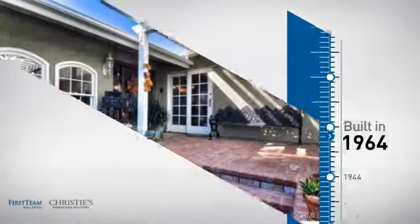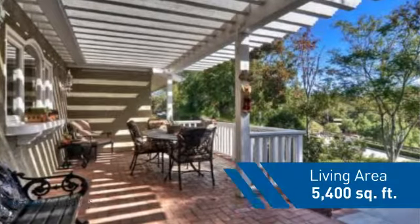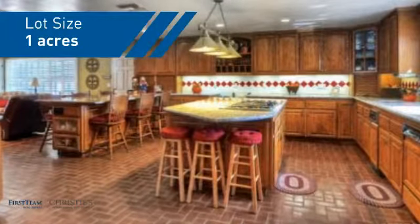This property was built in the early 60s and features over 5,300 square feet of space, giving you a spacious layout to play host or kick back and relax after a long day.